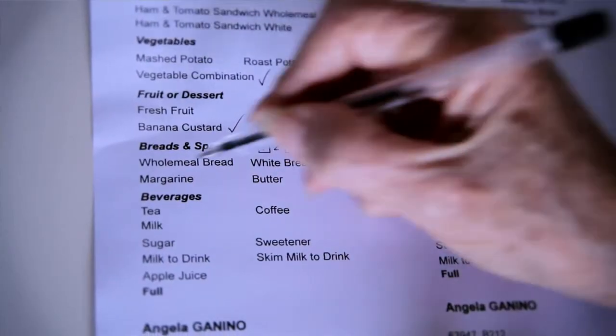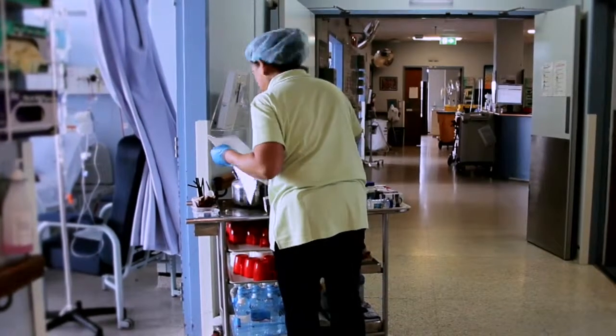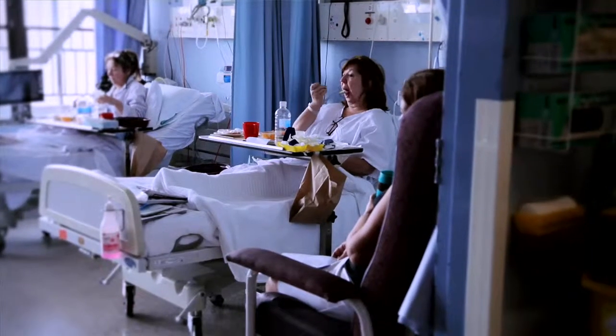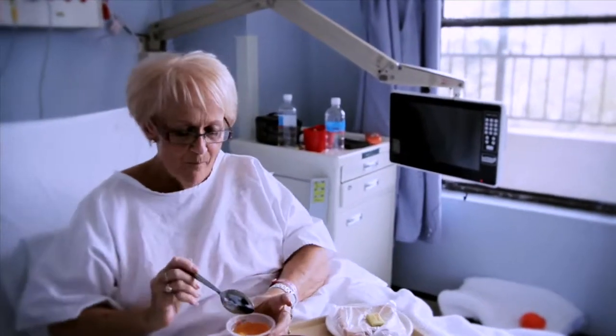As food service staff, we all have a vital role in our patient's nutrition care journey, so we must make sure that patients get what they ordered and that the right meal goes to the right patient. This, in fact, is a requirement of the nutrition care policy, but it also has a big impact on patients because they really do look forward to receiving the meal that they have chosen.